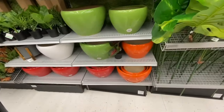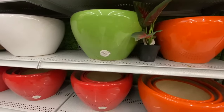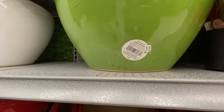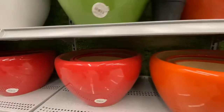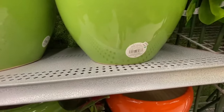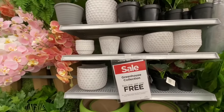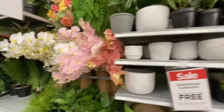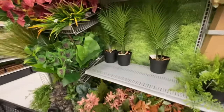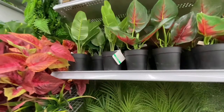They have ceramic pots in three different sizes — the largest was $29.99, the medium $24.99, and the smallest $19.99, in orange, green, red, yellow, and white color options. There are more pots and plants, some ferns, the smaller ones at $44.99.